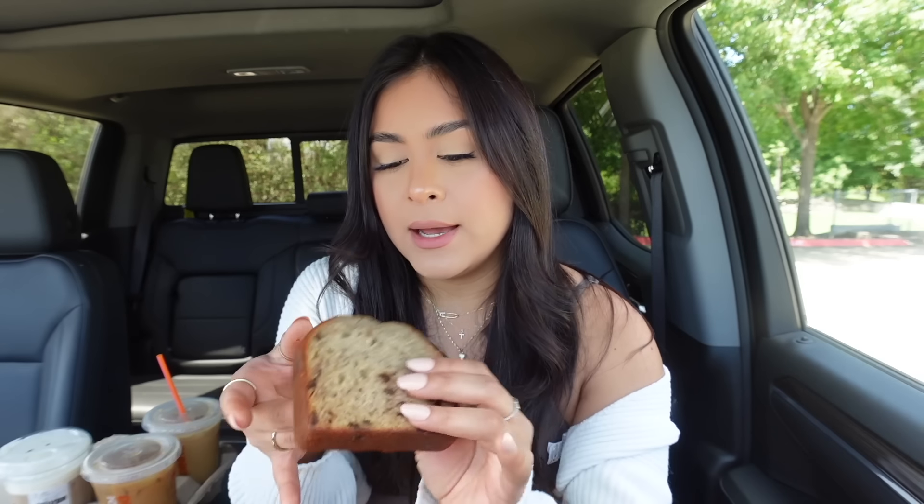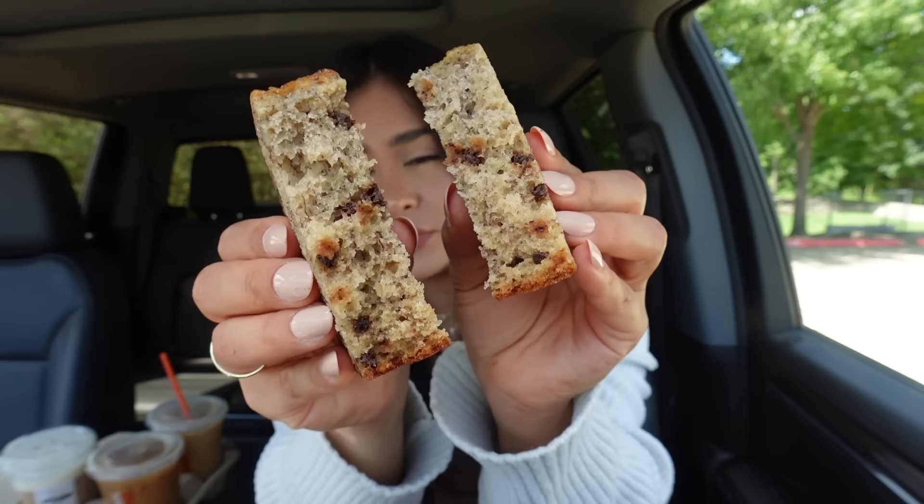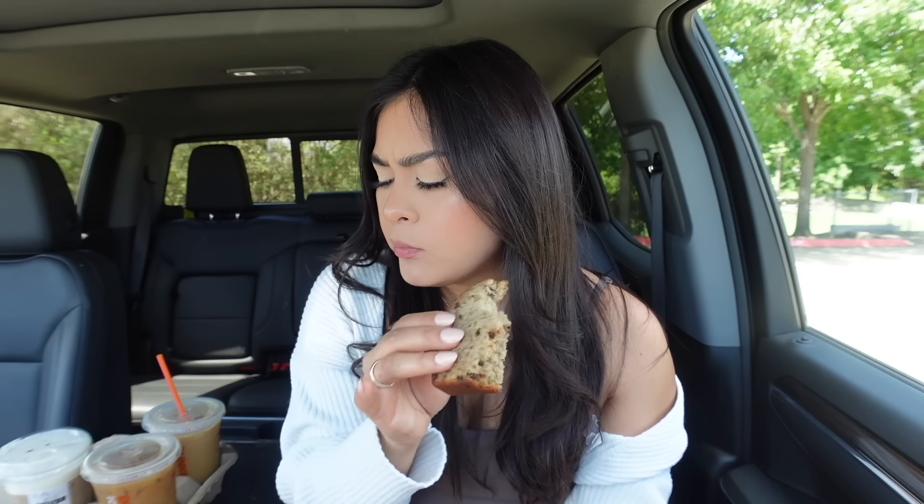Let's try the banana chocolate chip bread. I thought it was going to be warm but it still looks pretty good — look at all those chocolate chips. It's very soft. It was three dollars and twenty-nine cents, and even though it's not warm it's still very good and soft. I give this a nine out of ten.